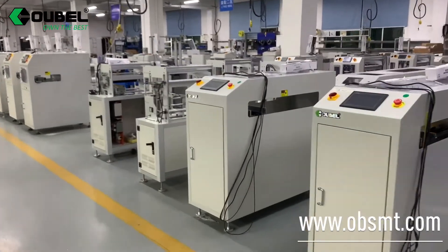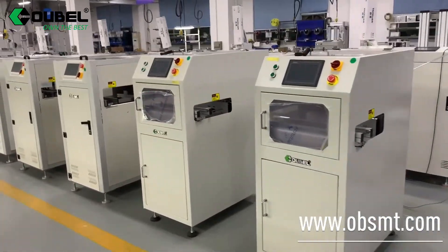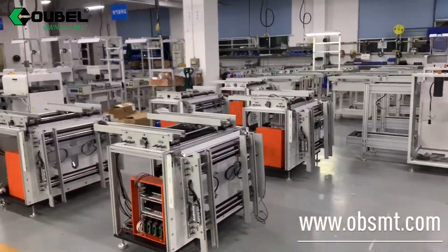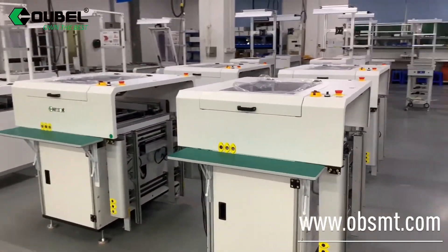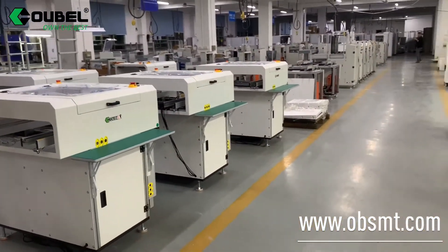OBSMT specializes in SMT handling systems. We have a strong R&D team and accept custom-made machines. If you have any questions or inquiries, welcome to contact us. We are sure we can help you and save you a lot. Thanks for watching.